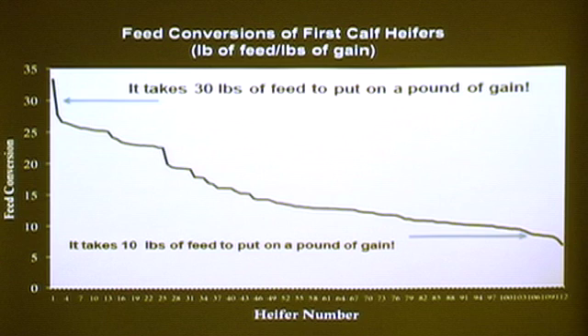The very best heifers took 10 pounds of feed to put on a pound of gain. I have a hard time believing this data sometimes, but we look at it over a period of a month and that's what we got. Those GrowSafe systems are checked constantly. So we've got a three-fold difference in the amount of forage it takes to put on a pound of gain.